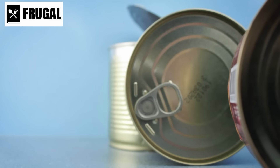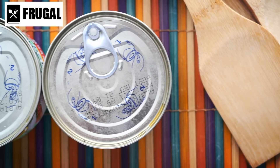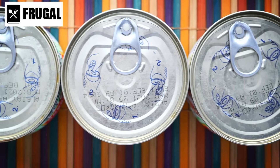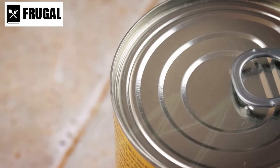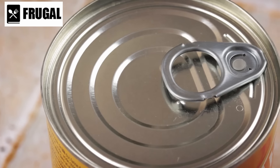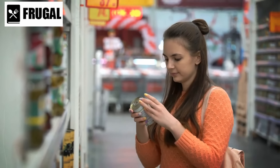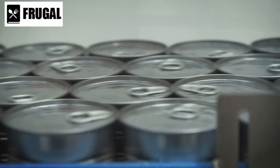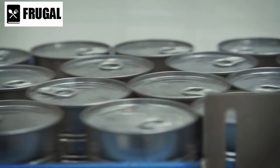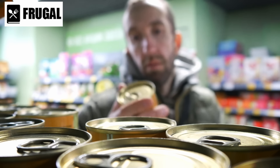Canned goods offer several advantages beyond their longevity and nutritional value. They are convenient and require minimal preparation, which is beneficial during emergencies when cooking resources might be limited. Moreover, canned foods are typically affordable and widely available, making them accessible for most households. Many brands are now focusing on sustainability, using recyclable materials and reducing their carbon footprint. Choosing brands committed to environmental responsibility can make your stockpiling efforts more eco-friendly.